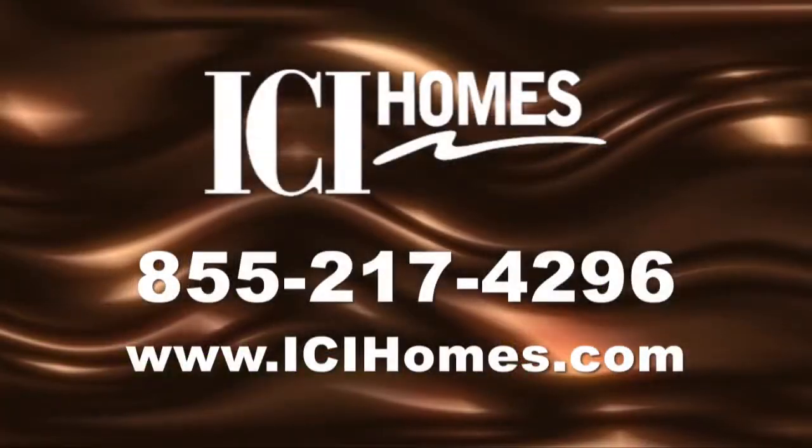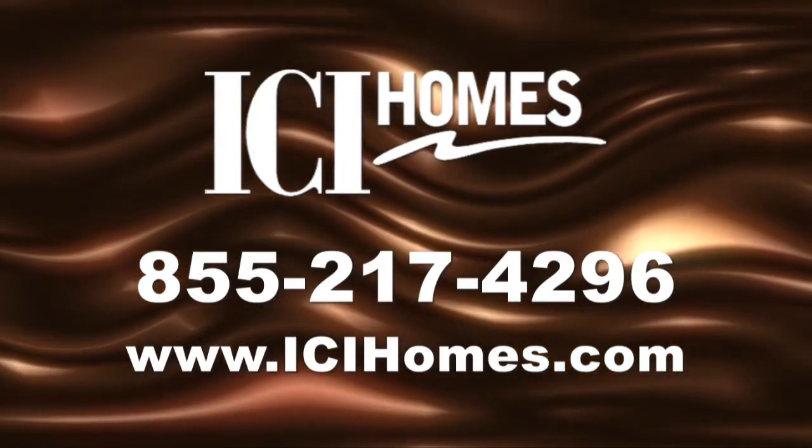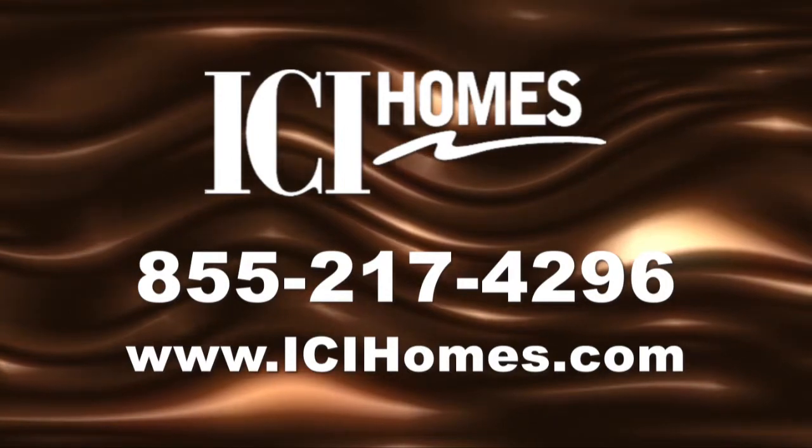For more information, call ICI Homes at 855-217-4296 or log on to icihomes.com. Thank you.